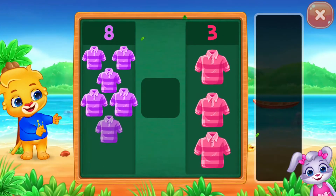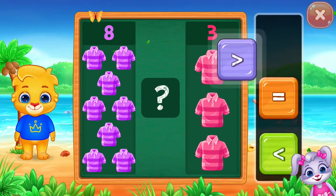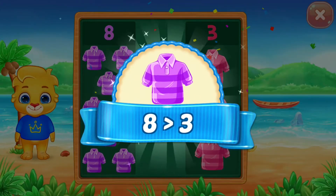Compare the numbers. Greater than. Eight is greater than three.